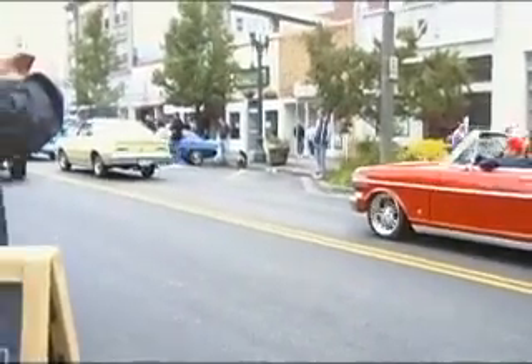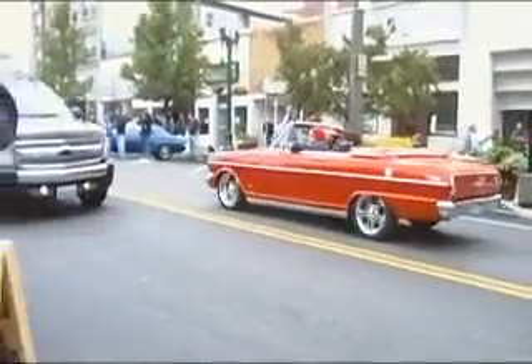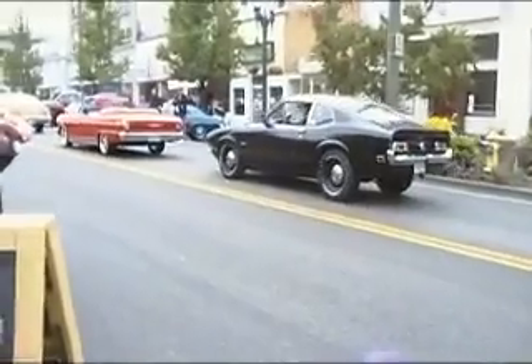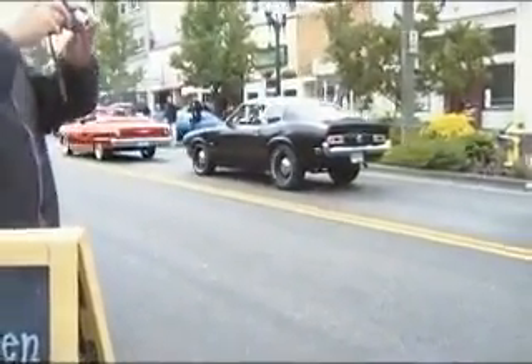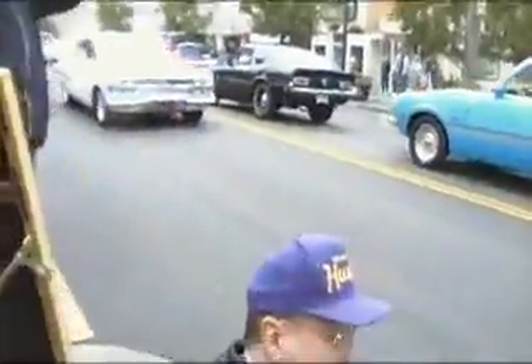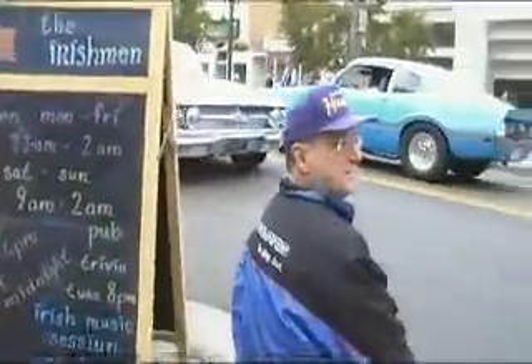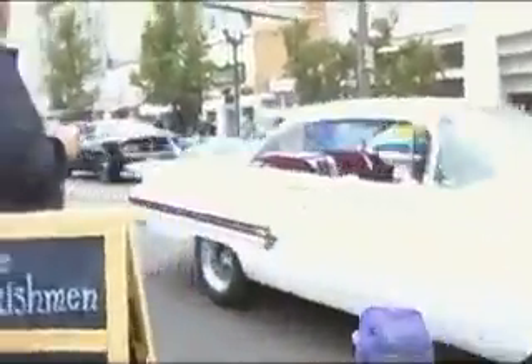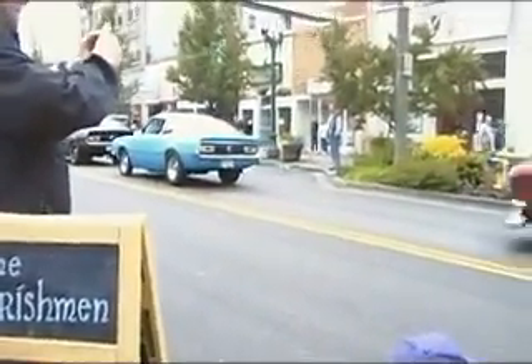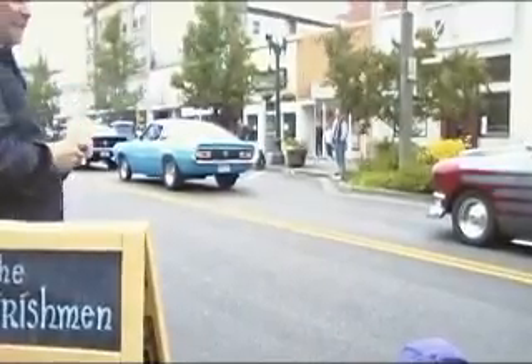That's okay, you just waxed your car, right? Yeah, I know, it just started up here a little bit, a little sprinkle. We are on Colby between Wall and Hewitt.